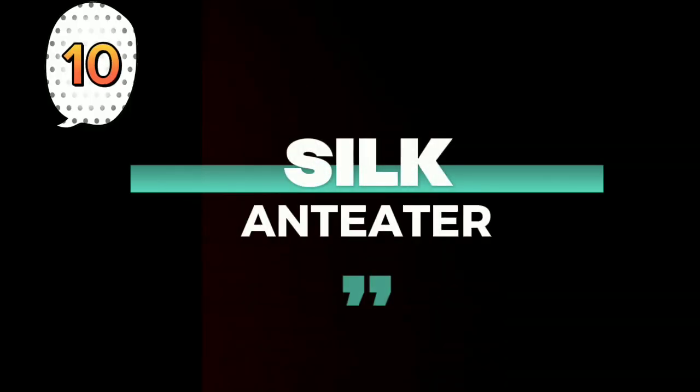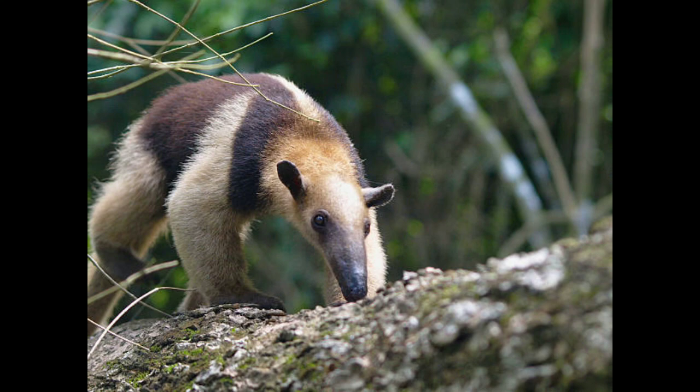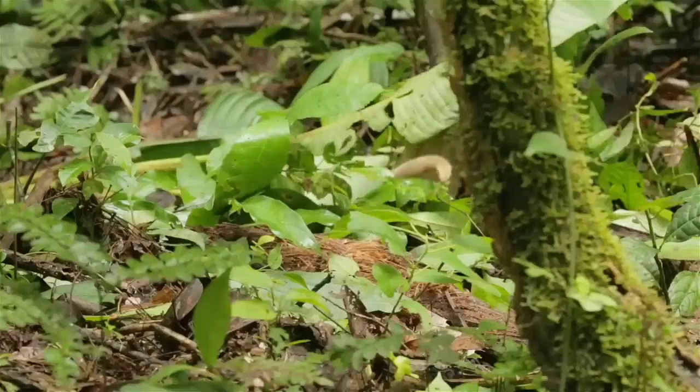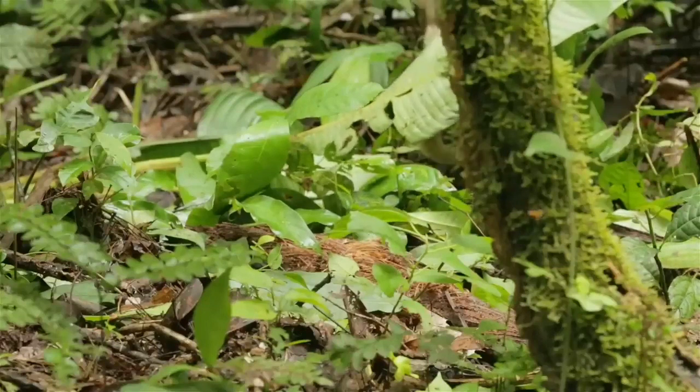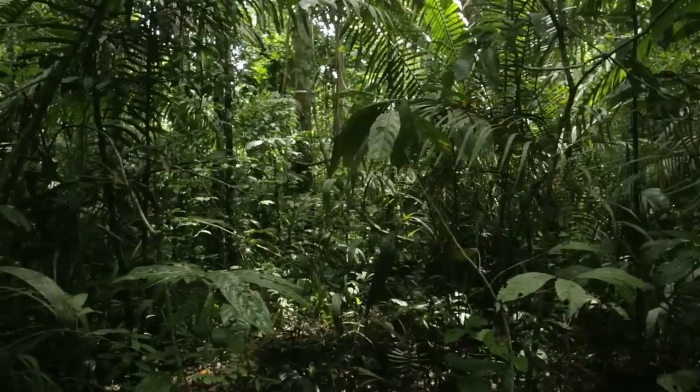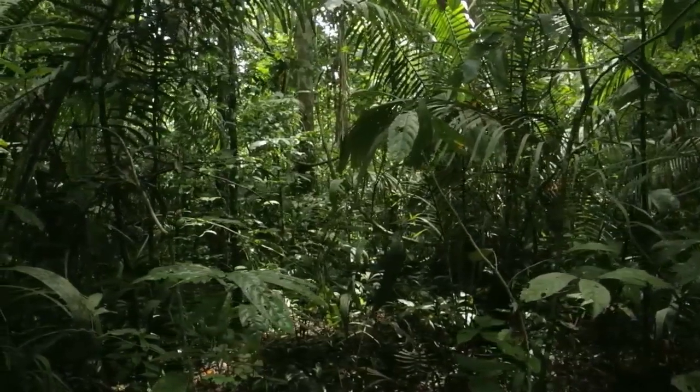Number 10: The Silky Anteater, also called the Tiny Golden Bear. The Silky Anteater is a slow-moving animal and feeds mainly on ants, eating between 700 and 5,000 a day. Silky Anteaters are nocturnal and arboreal, found in lowland rainforests with continuous canopy.